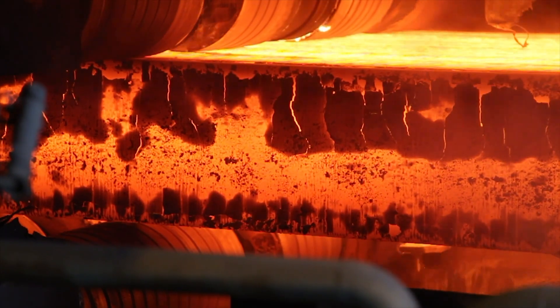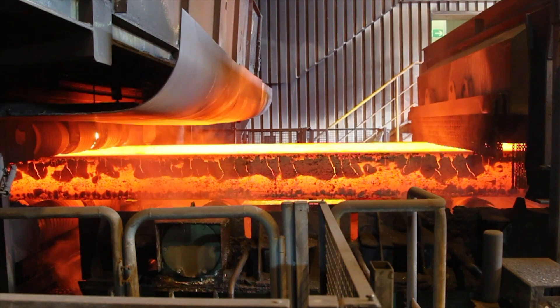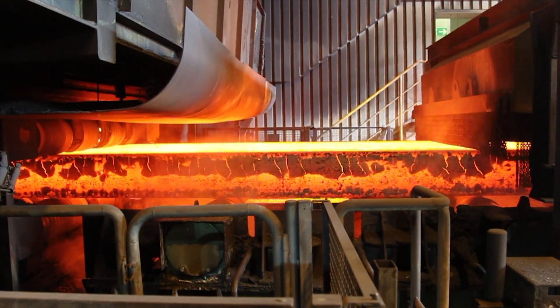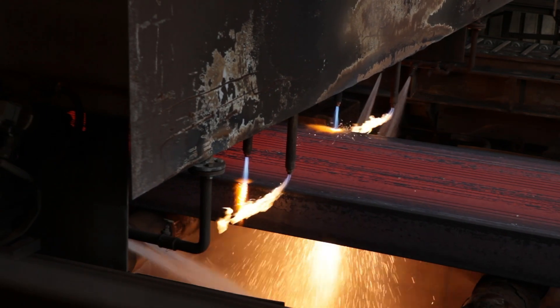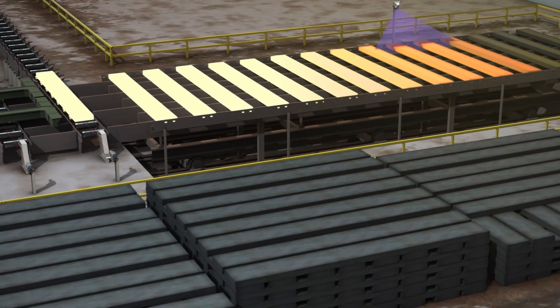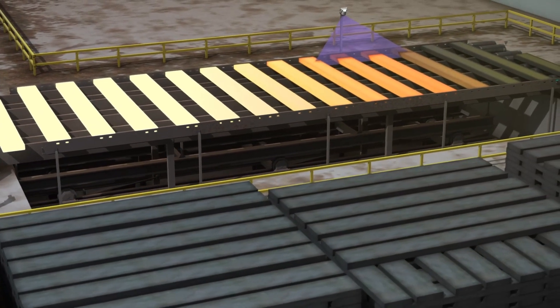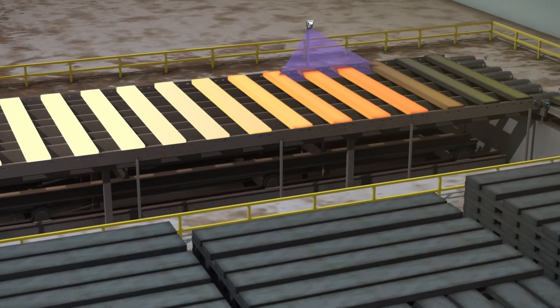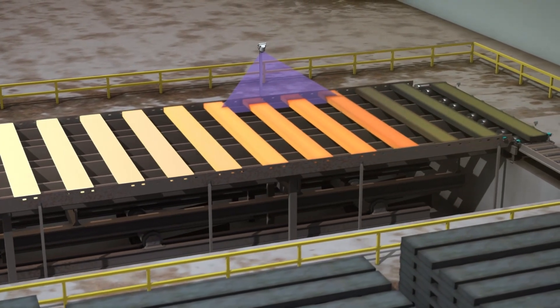With its wide-ranging portfolio of solutions, SICK optimizes production processes from the continuous casting plant to the rolling mill. Encoders, photoelectric sensors, and laser scanners measure conveyor belt speed as well as the length, width, diameter of billets, and thickness of slabs. Detection sensors report their presence and position, enabling subsequent process steps to be planned correctly and production volumes to be increased.